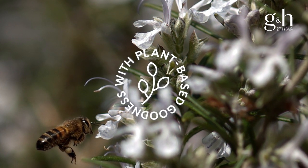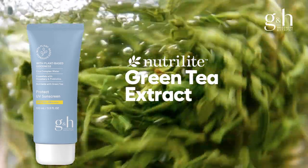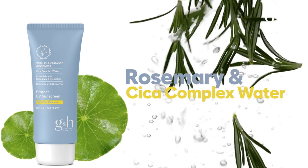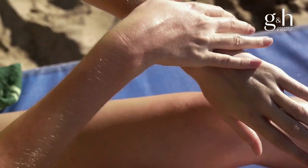Formulated with the very best botanicals like Neutralite Grow Green Tea Extract providing antioxidant protection, Rosemary and Circa Complex Water, which moisturize and soothe skin, and plant-derived prebiotics, helping to nurture the skin microbiome.